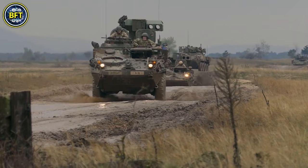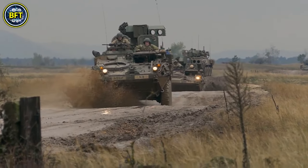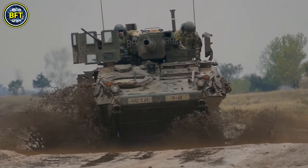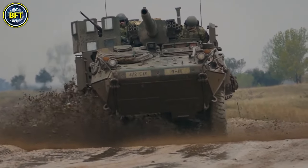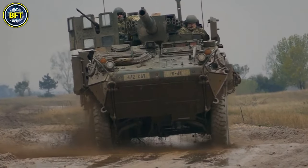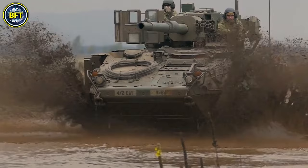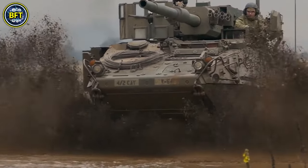The T-72 is powered by a V-92S2F diesel engine producing 1,130 horsepower. Its primary weapon is a 125mm 2A46M5 smoothbore cannon, capable of firing a variety of ammunition types, including armor-piercing rounds and guided missiles.